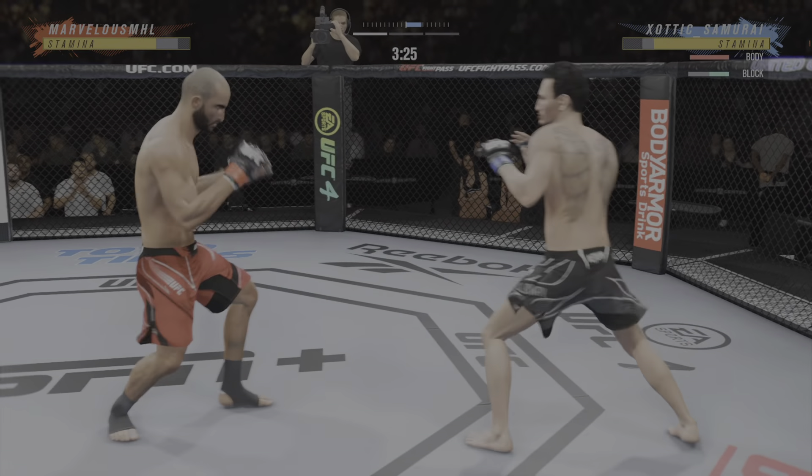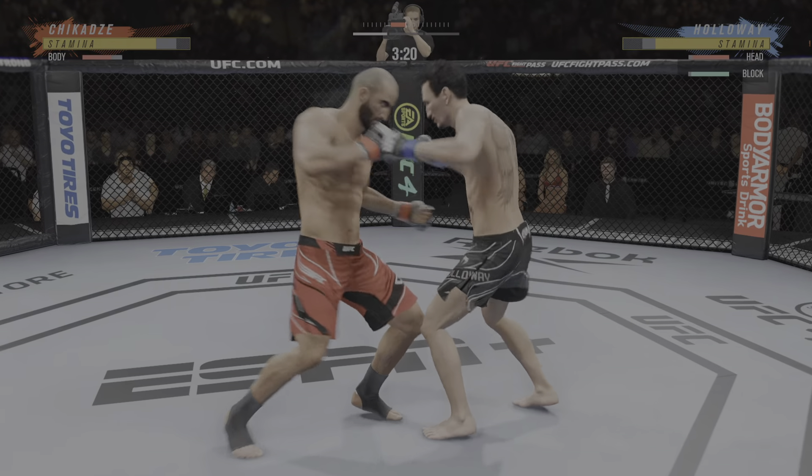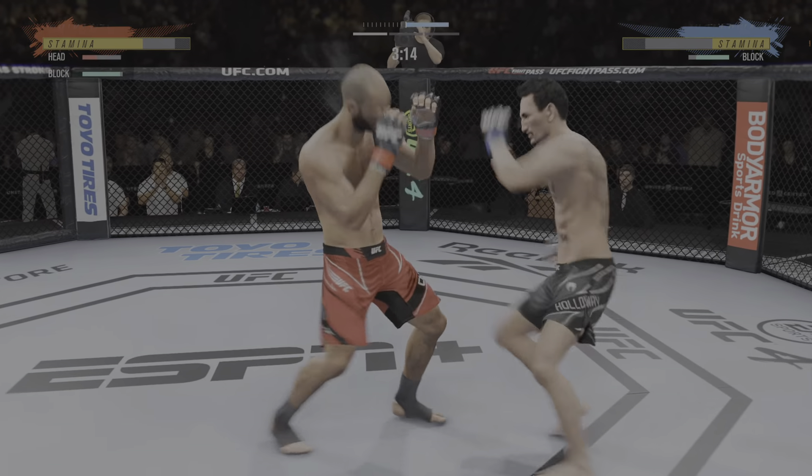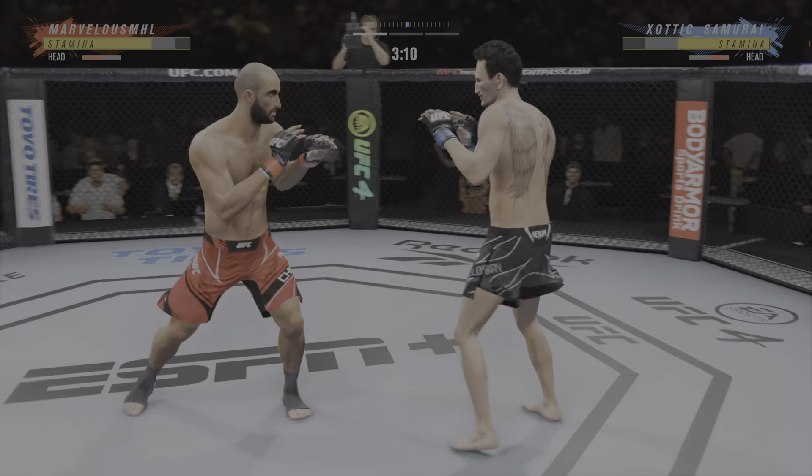Punch coming, it's blocked. Really using his reach advantage there as he lands the punch. Big calf punch lands. Now we get back to Reigns.